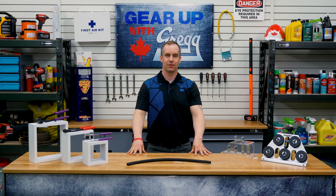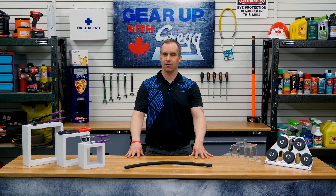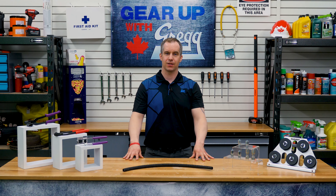Hey there! My name is John and welcome back to Gear Up with Greggs. I'm one of our hose specialists here at Gregg Distributors, so I know how important hydraulic systems are.